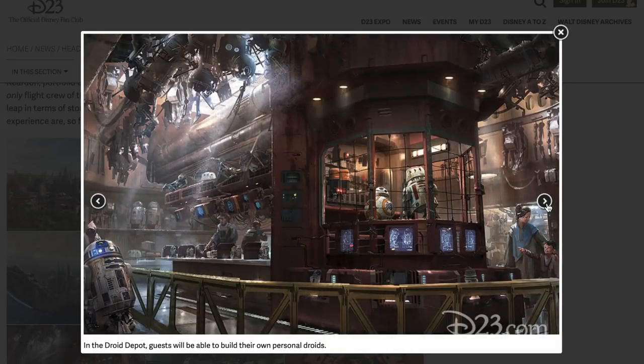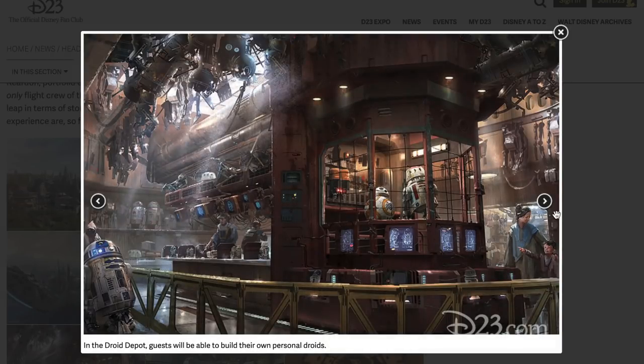The fact that there's Jedi and Sith artifacts is really cool. Next, the Droid Depot — guests will be able to build their own personal droids. From what I've heard, the droids will be interactive to the land. If you program the droid to be afraid of stormtroopers, when you're walking around the land with your little droid, he will react to stormtroopers. So that's really interesting. The shop looks really cool — I can see R5-D4, R2, BB-8.